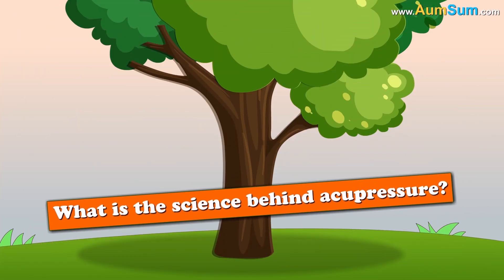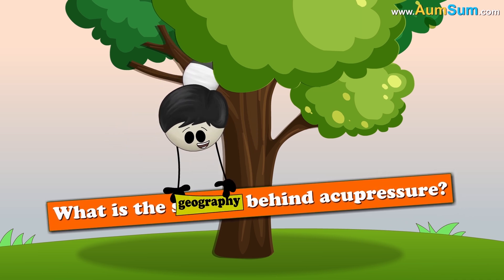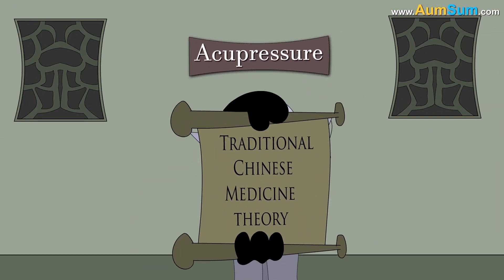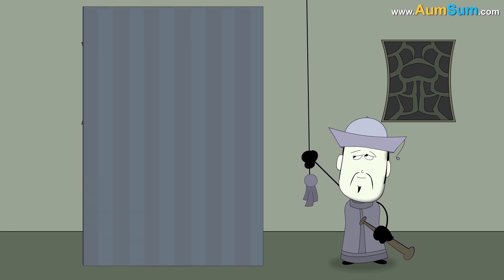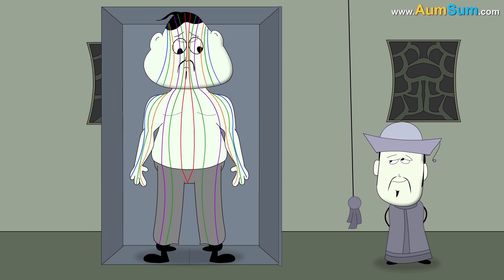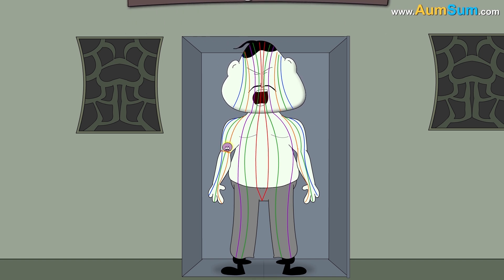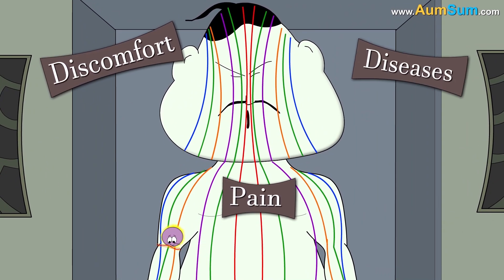What is the science behind acupressure? Acupressure emerged from traditional Chinese medicine theory. The theory states that there are about 12 major meridians or channels in our body. Vital energy or life force called Qi flows through these channels. And a block in the flow leads to discomfort, pain, or diseases.